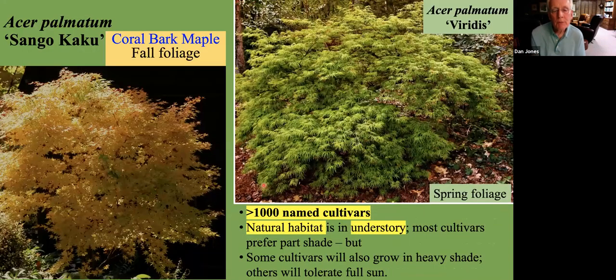The next group of beautiful understory trees are the Japanese maples, and of course there are many of them — well over a thousand named cultivars now — and their natural habitat is in the understory. Most of them prefer some shade, but there are several cultivars that will grow and tolerate full sun, as well as others that will tolerate full shade. One of the better ones for full sun in our warm temperatures is the weeping maple Tamukeyama, and here on the right we see the viridis, which shows spring colors. It's also an excellent one but does improve a little bit with additional shade.